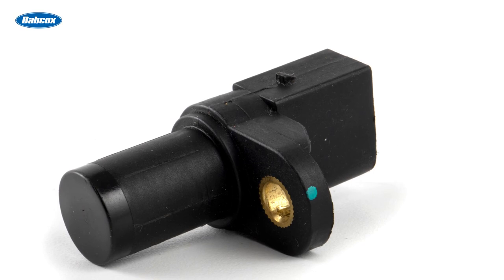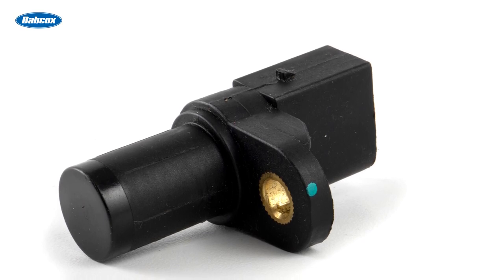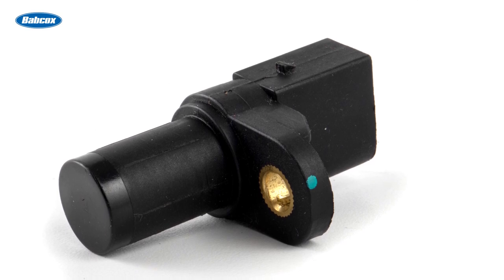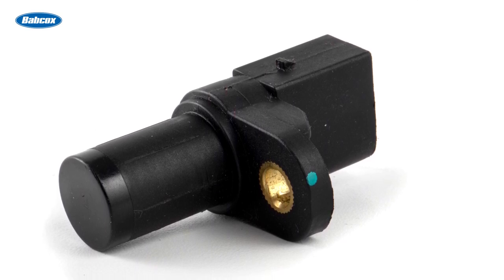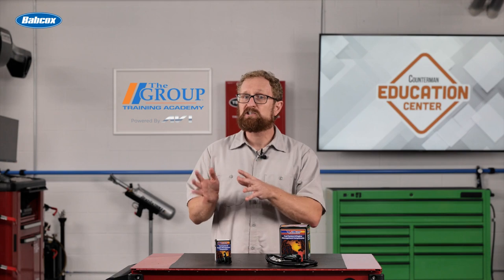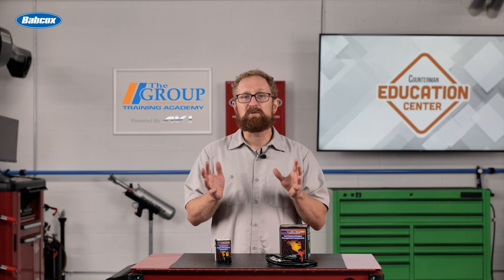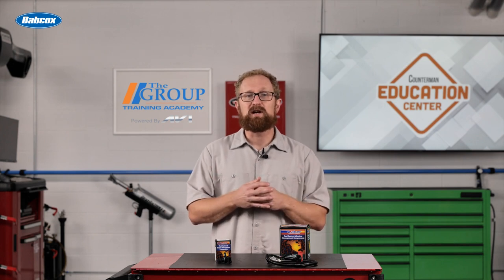Something important to keep in mind is that there is no scheduled service for camshaft or crankshaft sensors. So, regardless of the cause of failure, they must be replaced when the failure occurs. Considering just how important these sensors are to the performance and health of the engine, be sure to recommend a high-quality replacement sensor from a trusted manufacturer.